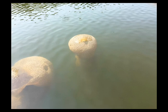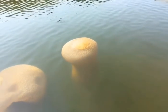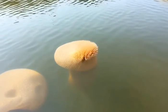Bryozoans are essential components of aquatic ecosystems. Their colonies provide shelter for various marine organisms, contributing to biodiversity. As filter feeders, bryozoans also help maintain water quality by removing suspended particles.